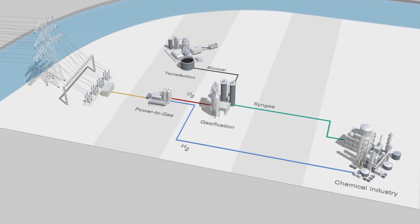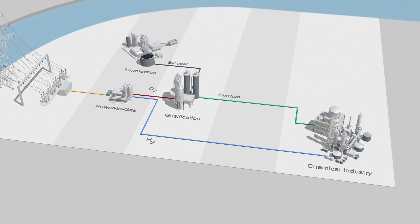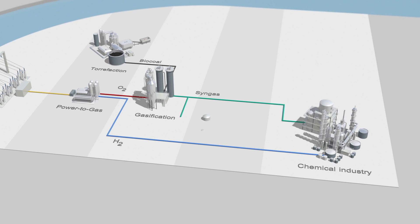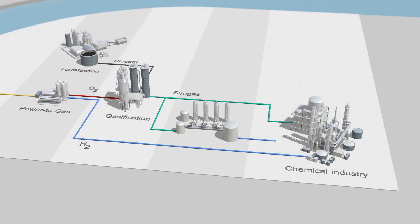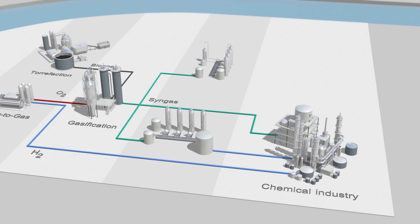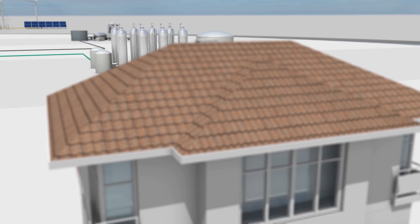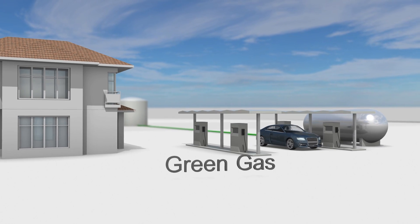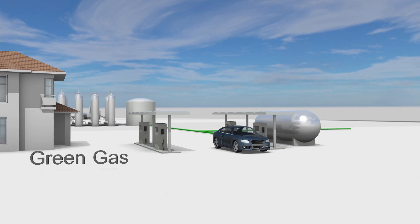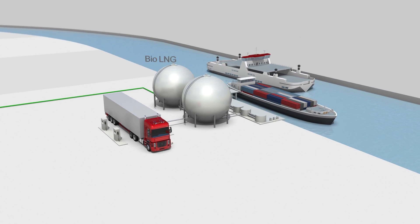Firstly, syngas itself is a green feedstock for many processes in the chemical industry. Secondly, also at this stage, syngas can be converted into hydrogen to be used in that same industry. Thirdly, upgraded to a green gas, it provides energy for households, industry and mobility. We can also convert it into bio-LNG to fuel trucks, freight vessels and ferries.